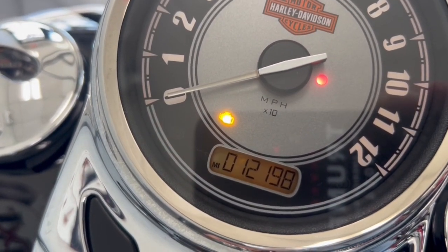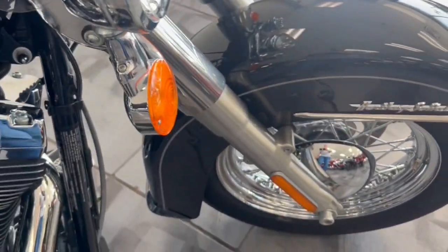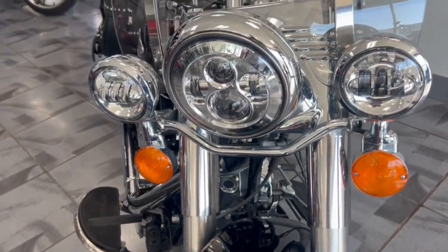Only 12,000 miles, you do have the ABS on here as well. You do have the daytime running headlights.